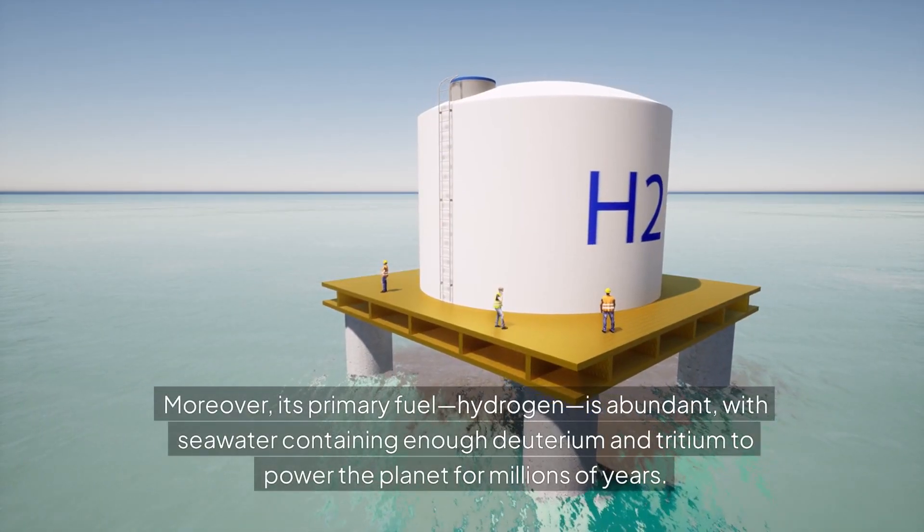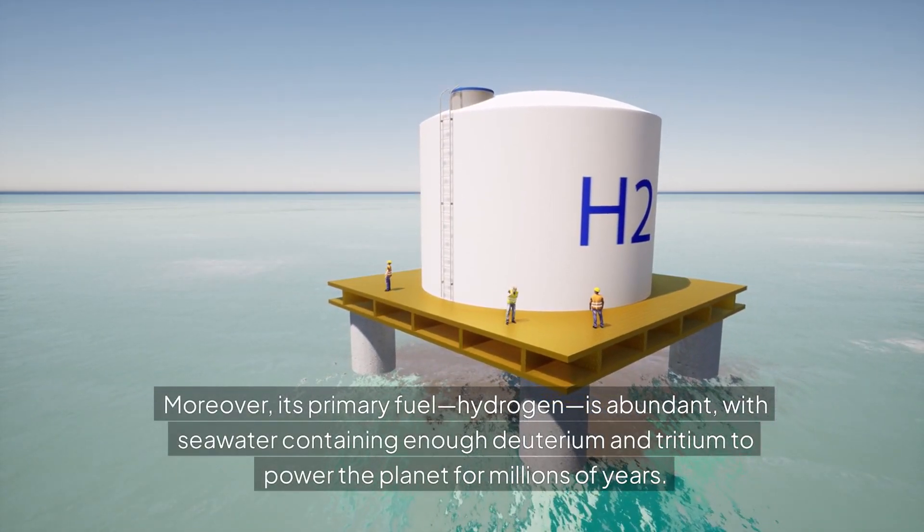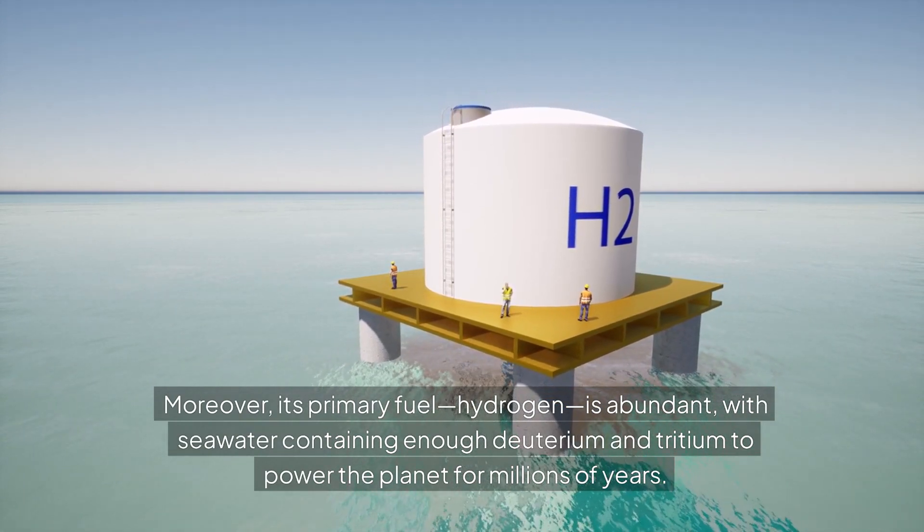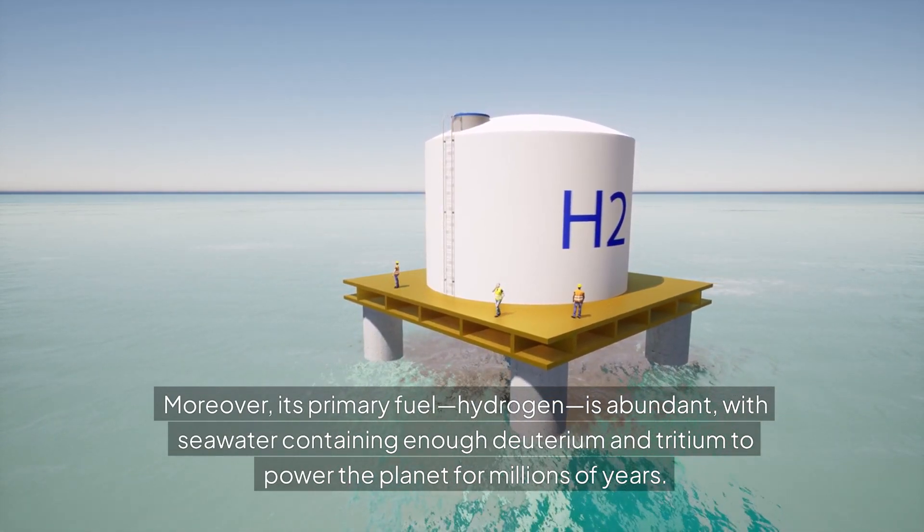Moreover, its primary fuel, hydrogen, is abundant, with seawater containing enough deuterium and tritium to power the planet for millions of years.